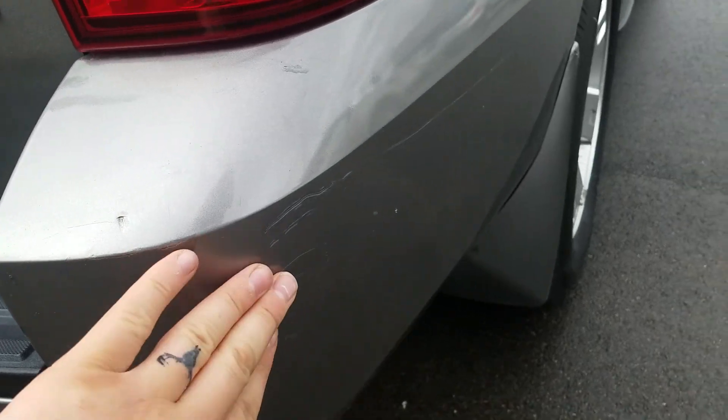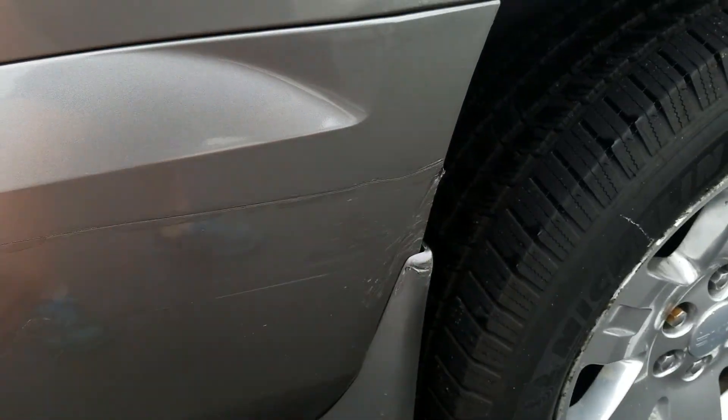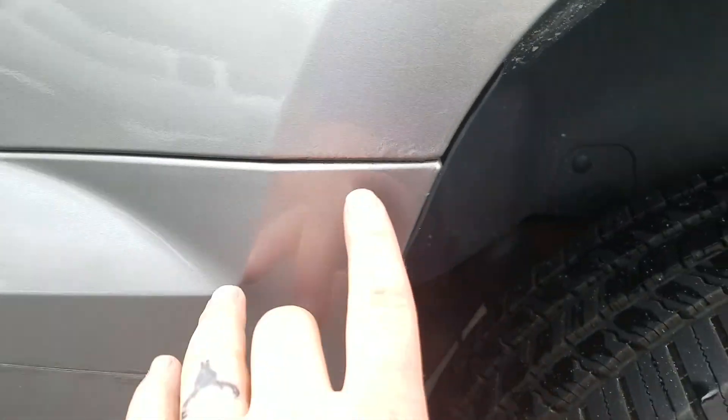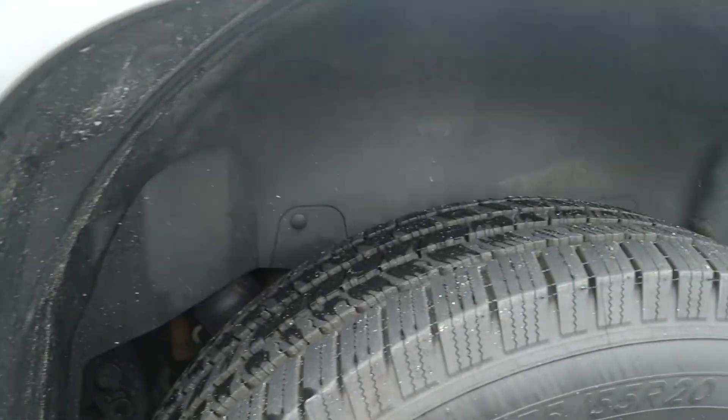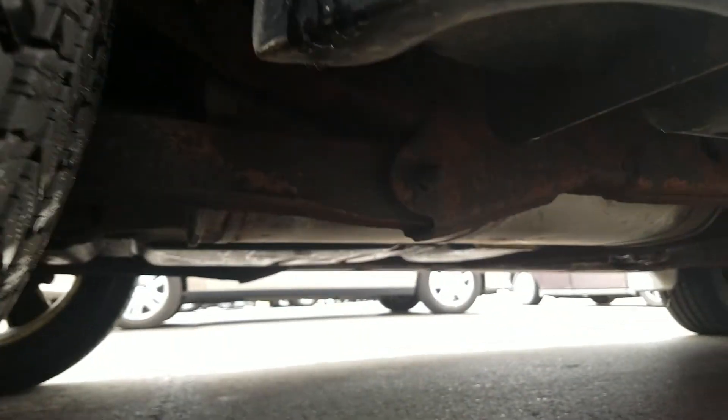There are a couple of puncture marks and a little bit of a scrape along the bumper — it's bubbling starting right there. Looking up underneath the passenger side here.